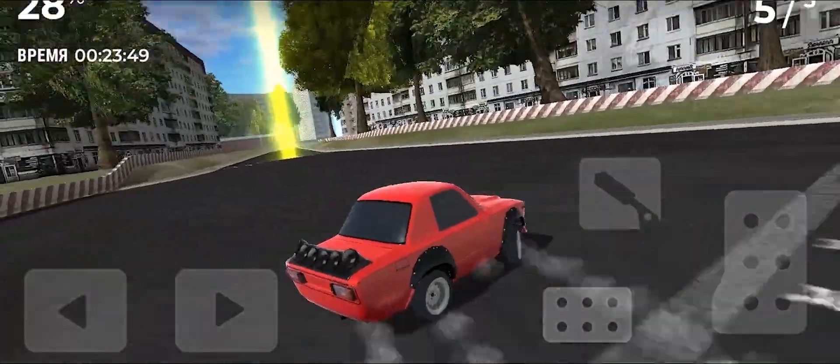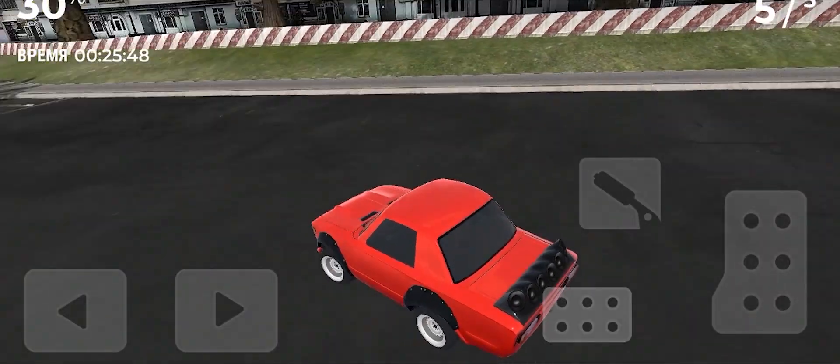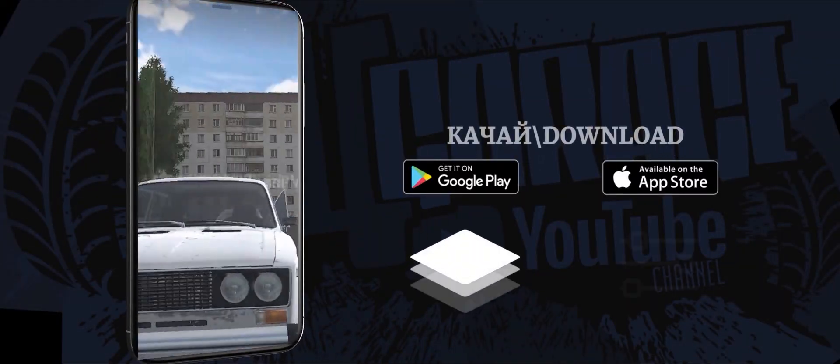You can download the game for both iOS and Android devices. You'll find all the links in the video description. So go ahead and have a look, download the game, install it onto your phone, and have a ball.